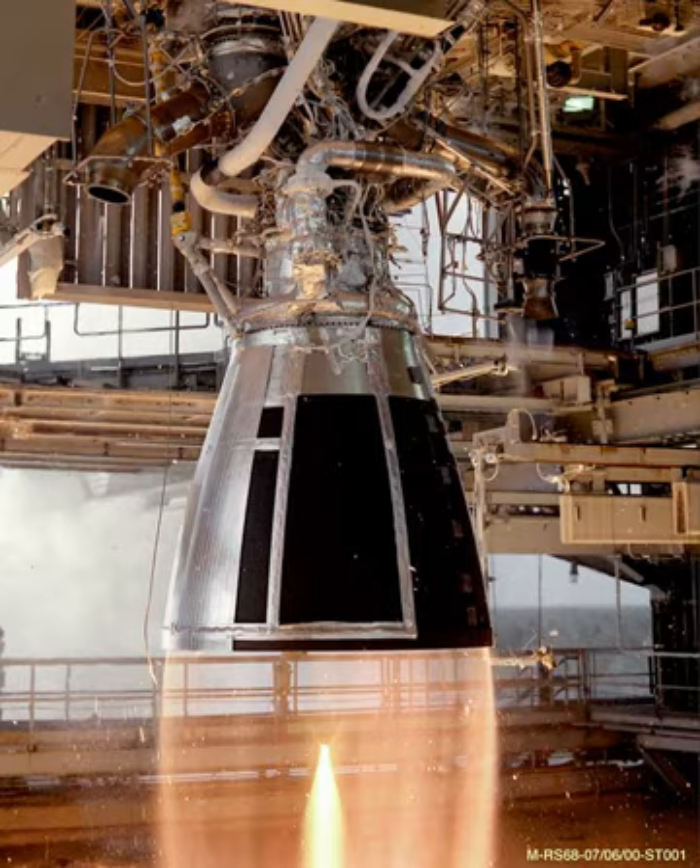The initial testing of the RS-68 occurred at the Air Force Research Laboratory (AFRL), Edwards Air Force Base, California, and later at NASA's Stennis Space Center. The RS-68 was certified in December 2001 for use on Delta IV rockets. The RS-68 is part of the Common Booster Core (CBC) used to create the five variants of the Delta IV family of launch vehicles.